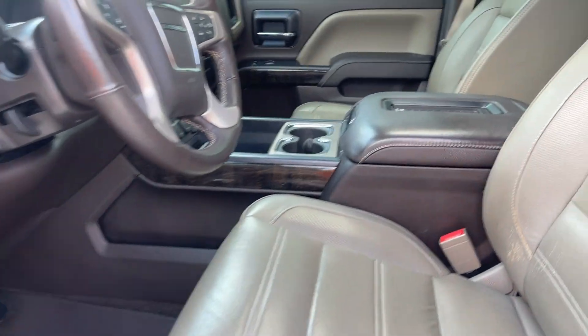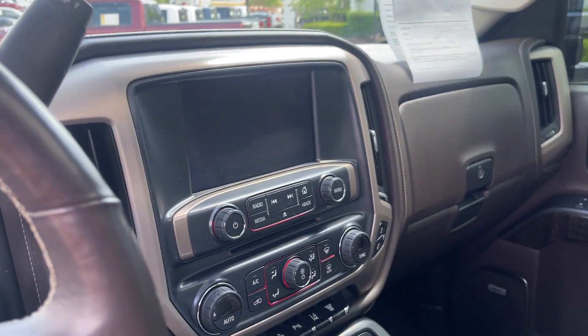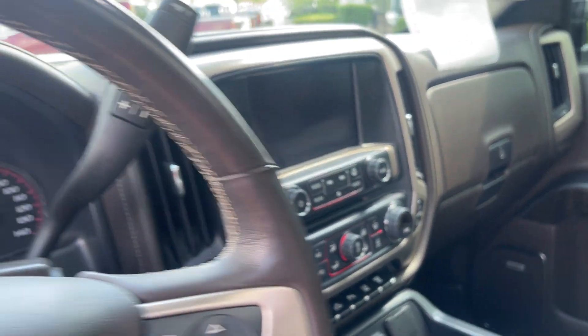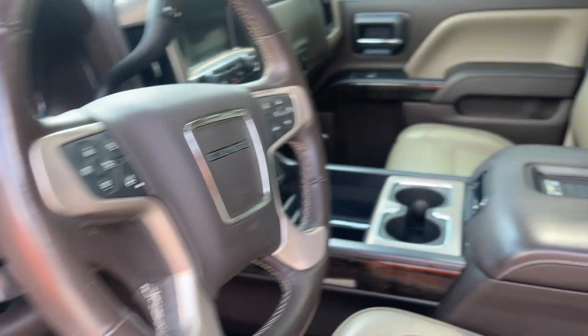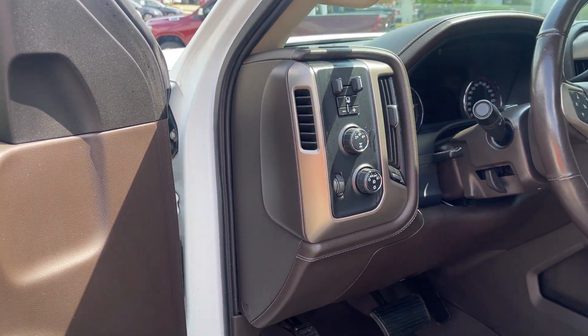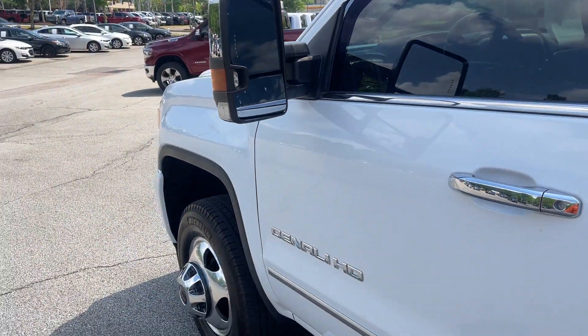Look at this beautiful leather interior. It comes with the Denali package — you got navigation, backup camera, dual climate control, heated and cooled seats, heated steering wheel. This is nice. Sunroof, trailer brakes. Look at the convenience of your four-wheel drive controls. This also has Bose stereo.